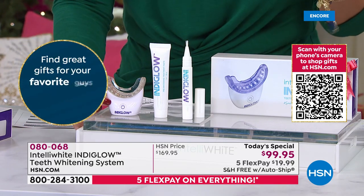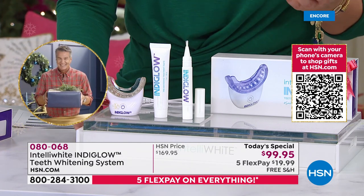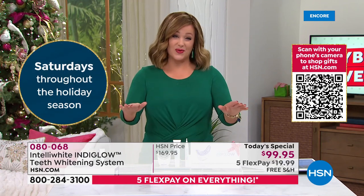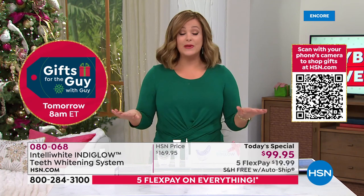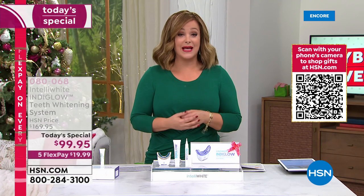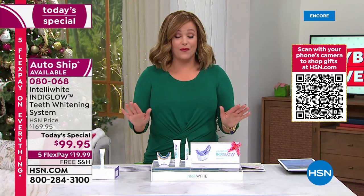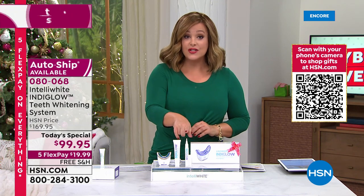$20 gets it home — that's $19.99. Nobody is giving you up to 12 shades brighter. It's breakthrough patented technology nobody else has, and we are very low in quantities. Item number 080068. Remember, you're getting 20 treatments from this pen, plus your Indiglo mouthpiece.